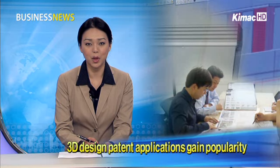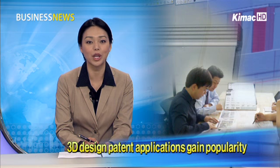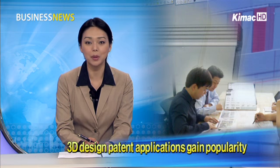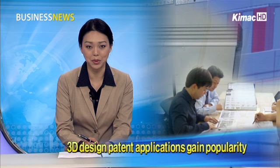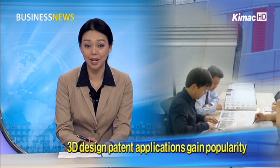In the past, developers who wanted to apply for a design right to the Korean Intellectual Property Office, or KIPO, required them to separately produce flat drawings and photos. Since KIPO has allowed them to submit 3D patent applications, many firms said they have been saving money and efforts. We introduce for you how the new system benefits designers.